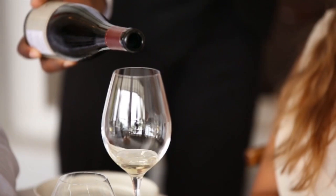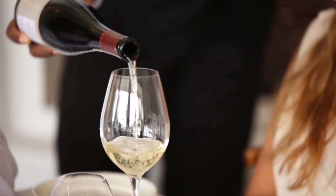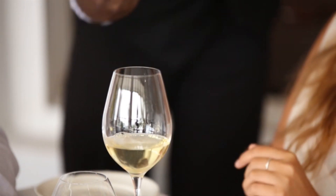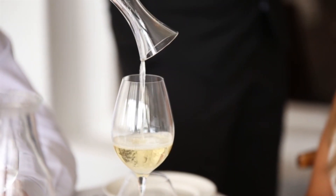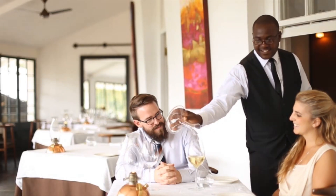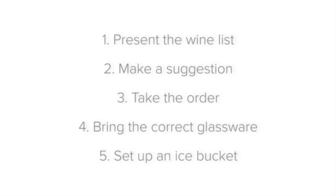The reason you offer your guests something to drink as soon as possible is twofold. Firstly, a refreshing sparkling or white wine is an excellent way to stimulate the appetite. And secondly, it gives you the chance to sell a second glass or bottle of wine sooner. Next we'll take a look at how to take the order.